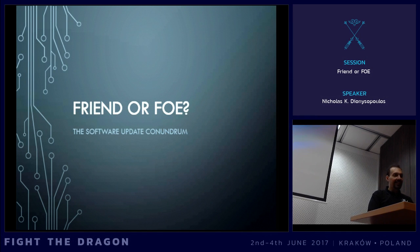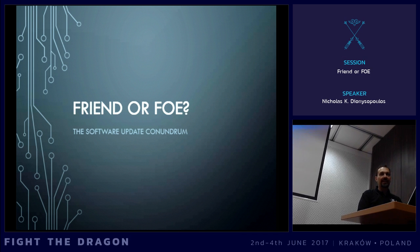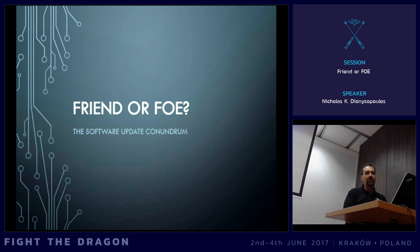Hello everybody. Most of you know who I am. If you don't, I'm Nikolas Dionysopoulos. I am the author of Akeeba Backup and Admin Tools and I'm here today to talk to you about a subject that I hold very dear, and that is security. In fact, security of updates. So, imagine this scenario.